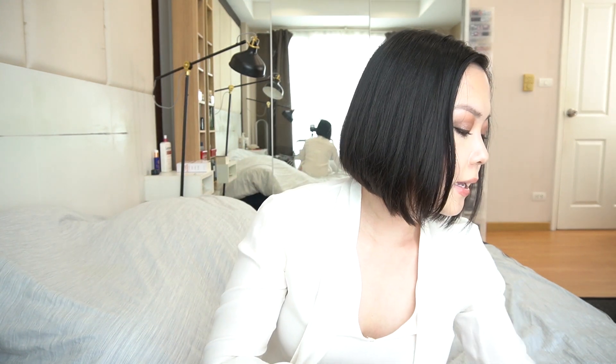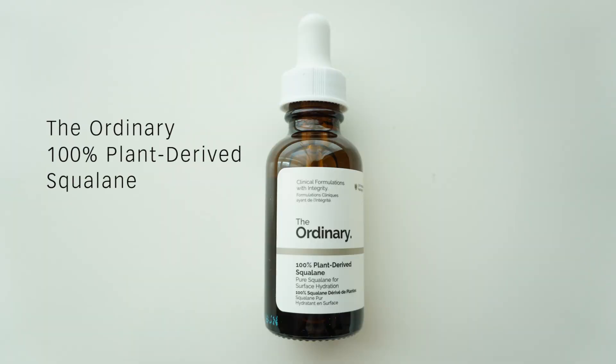Another facial oil I've talked about before is from The Ordinary — the 100% Plant-Derived Squalane. This one is much more lightweight compared to the Drunk Elephant marula oil, and I think those with oily skin can probably use it too since it sinks in pretty well. I like to use this on days when I want extra hydration — either on its own, mixed in with my moisturizer, or even mixed into dry full-coverage foundations. It has no fragrance and works for all skin types, so if you want something affordable that works year-round, this is a great option.